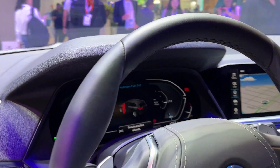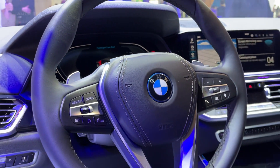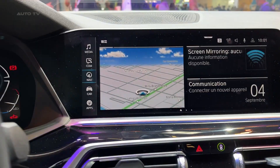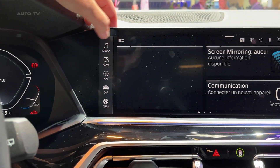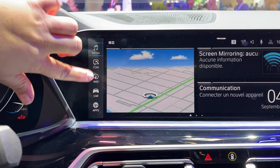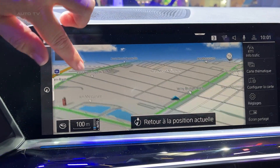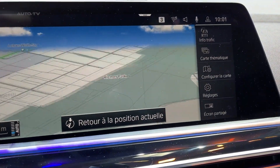The fuel cell system, which produces a continuous output of 170 horsepower, is manufactured at BMW's Competence Center for Hydrogen in Munich. This system relies on a chemical reaction between gaseous hydrogen from the tanks and oxygen from the air, with the BMW Group sourcing individual fuel cells from the Toyota Motor Corporation.